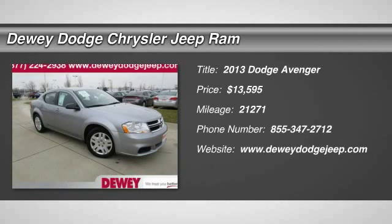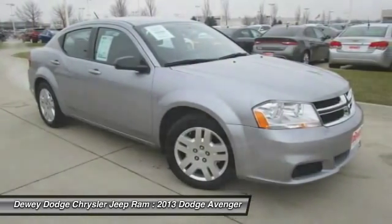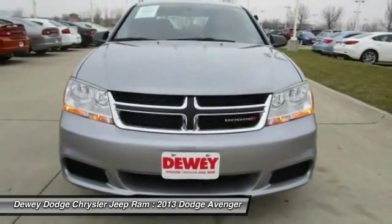The 2013 Avenger. The Avenger combines strength with fuel efficiency to ensure that its sporty looks do not deceive. Electronic stability control is designed to help you maintain control during inclement driving conditions.